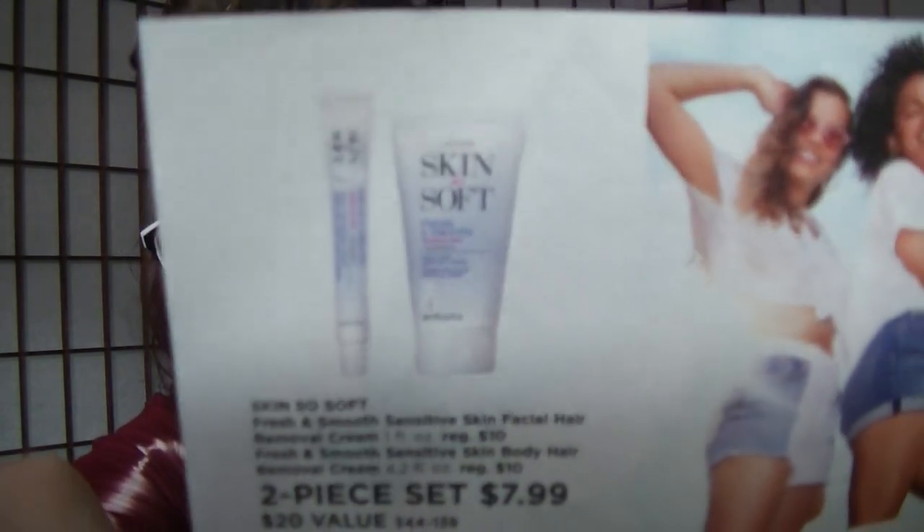Starting with the Strike a Pose flyer — on page two, there's a Skin So Soft Hair Remover Duo for $7.99, which is both the body and face hair removers together. In the main brochure, they're $4.99 each, so only $2 more to buy both separately versus this bundle at $8. There's also the two-piece Skin So Soft Comforting Shea Bath Oil and Body Butter for $16.99. I really like that Comforting Shea line.